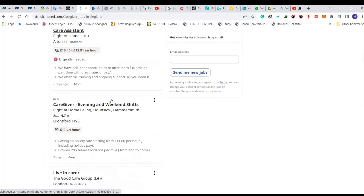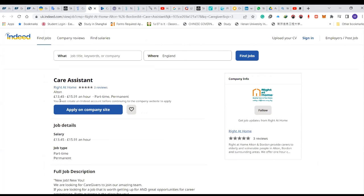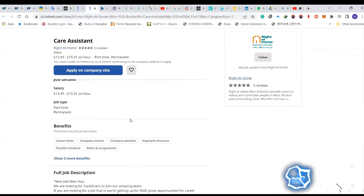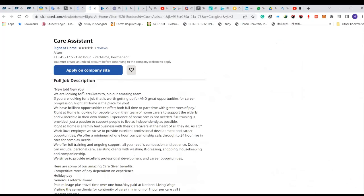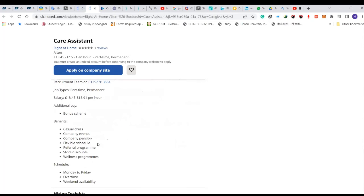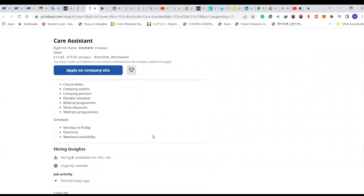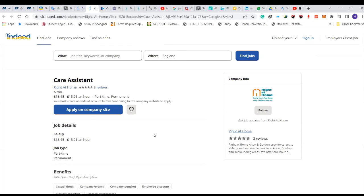Check this one out — the one I was telling you about earlier: care assistant, all generally needed. They really need carers — 13.40 to 15.91 pounds per hour, part-time or permanent. These are the benefits you get, and the full description is all there for you. You should be fully COVID-19 compliant. Once you get a job offer and everything is successful, just apply. That's all for now — if you have any questions put them in the comments and I will get back to you. Have a good one!